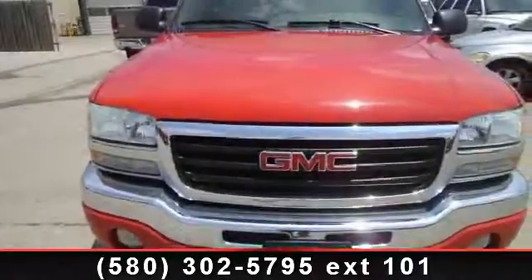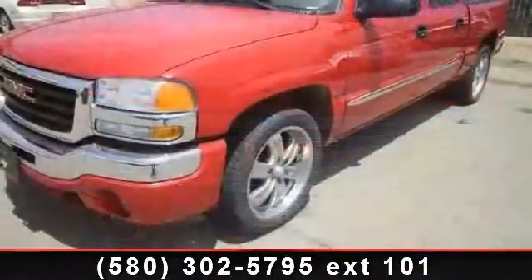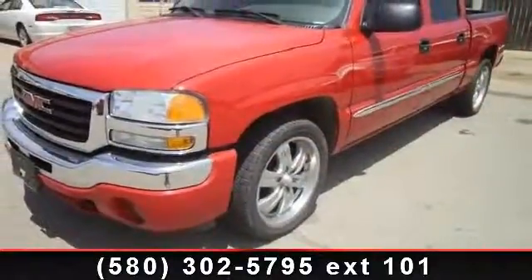Imagine yourself in this 2005 GMC Sierra 1500. If you are looking for an automobile with great features, look no further.